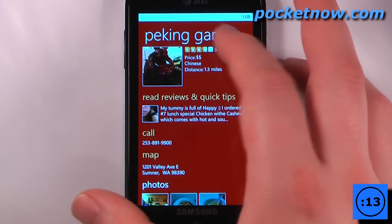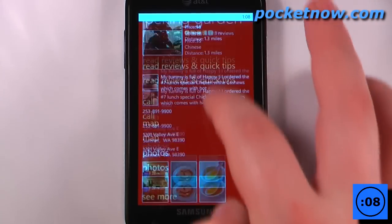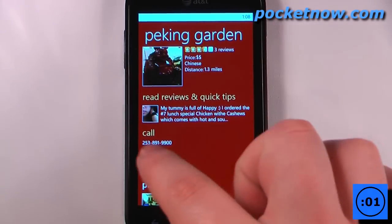It looks like it got three and a half stars on its rating and the price is moderately priced — Chinese food. I can view images down here, I can also view other reviews that people have written, and I can also call the restaurant.